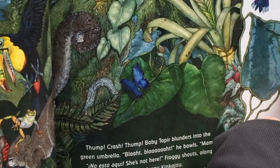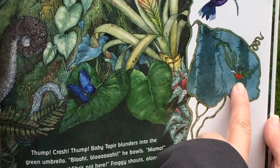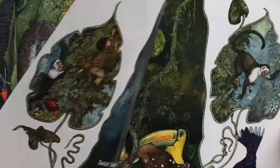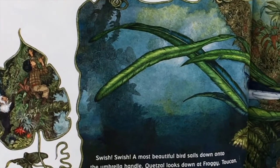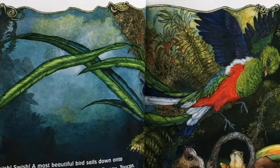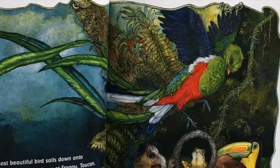Let's see what's going on. A bird's coming. Carlos is still climbing, and he's got a little monkey friend now. Swish, swish. A most beautiful bird sails down to the umbrella handle.